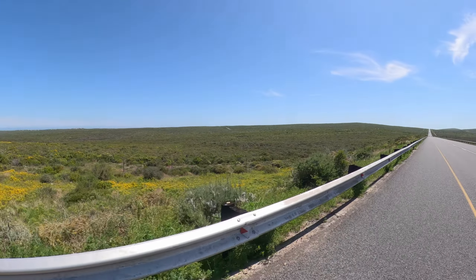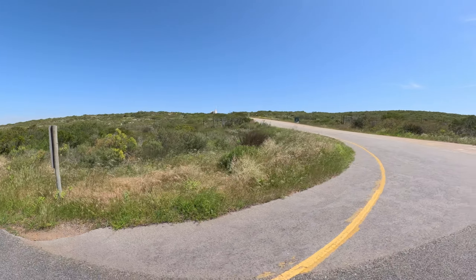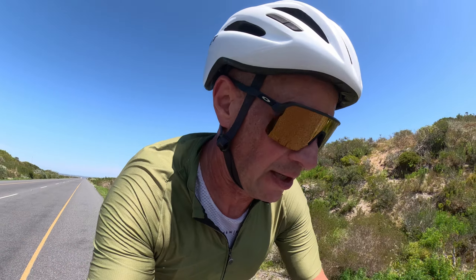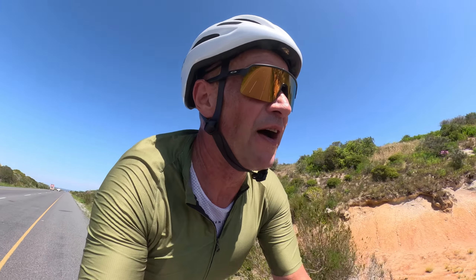Here is the West Coast National Park. On the left there's an entrance, and another one is up in Langebaan, but you have to pay to get in — internationals about 200 Rand, locals and African nationals at a discounted rate. After Yzerfontein we've got a couple of short climbs, nothing major, but it goes up. 500 meters climbed so far.